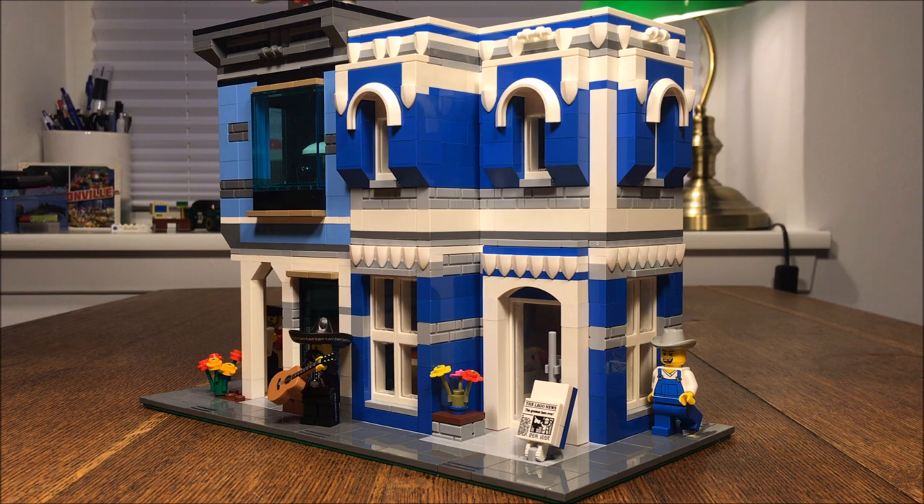As you might have seen in one of my earlier videos, I've been trying to integrate the more basic colours into my LEGO builds. And that's why I've mainly used blue for this build. Of course, I've also used some white and light grey to accentuate the blue.